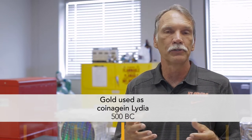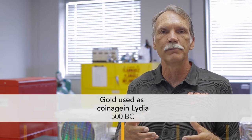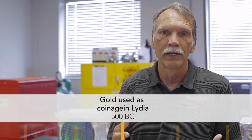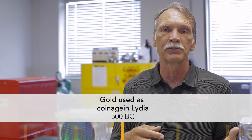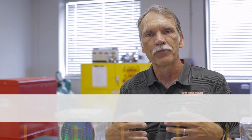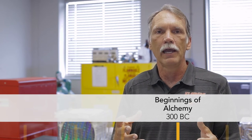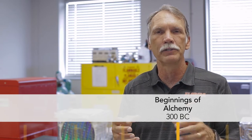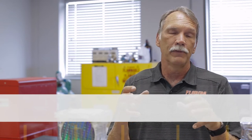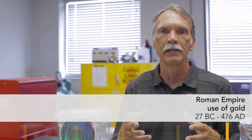Around 500 BC, the first coins were made in Lydia. The gold and silver discovered there was extremely valuable in sponsoring the rise of the Greek city-states and Alexander the Great, financed by gold and silver from Lydia and from conquered Persia. Around 300 BC, alchemy really started to take off, reaching its pinnacle through the Dark Ages and Renaissance. The Romans — who invented the naming of cupellation and liquation — sourced much of their gold from Spain to fund their conquests.